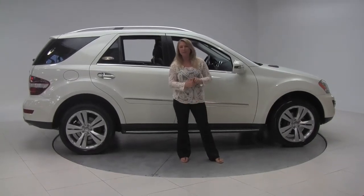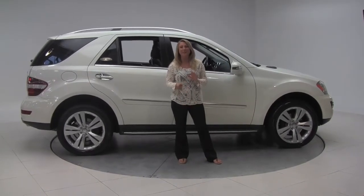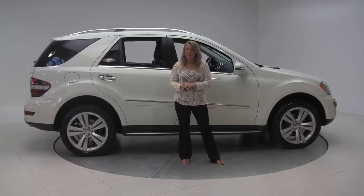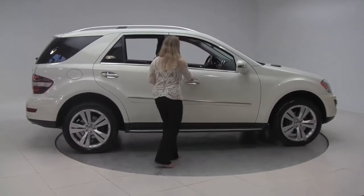Hey there guys, it's Marlo coming to you once again from Feldman Imports right here in Bloomington, Minnesota to check out a gorgeous 2011 Mercedes-Benz ML350 4Matic.